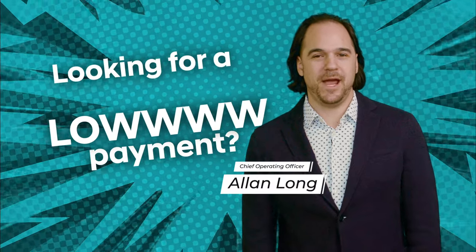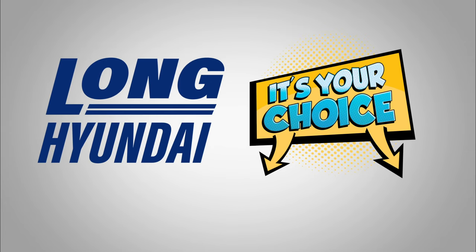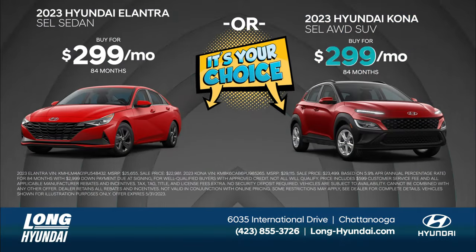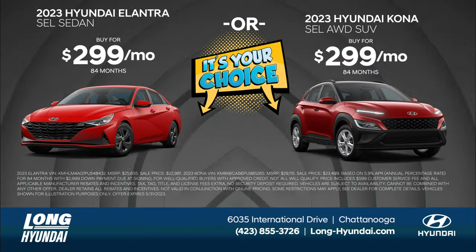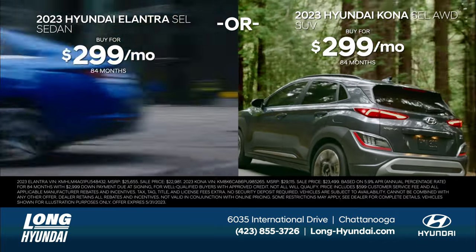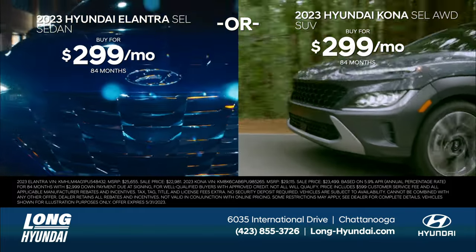Looking for a low payment? It's your choice at Long Hyundai. Buy a new 2023 Elantra SEL or 2023 Kona SEL — it's your choice, only $2.99 a month. That's right, only $2.99 a month, and only at Long Hyundai.